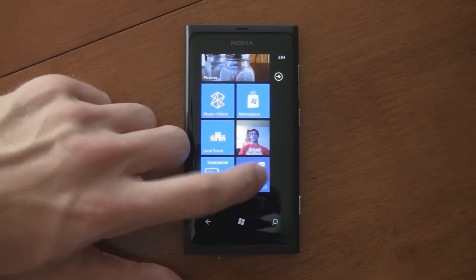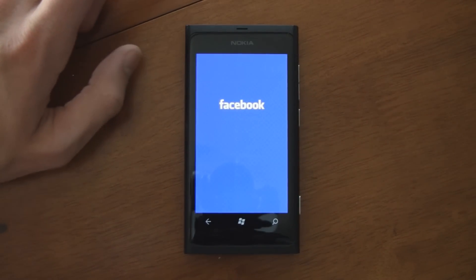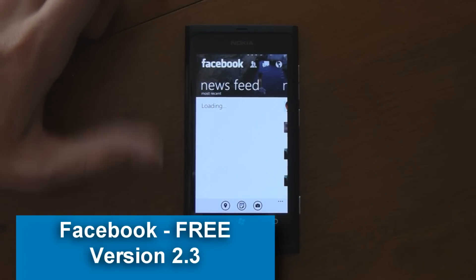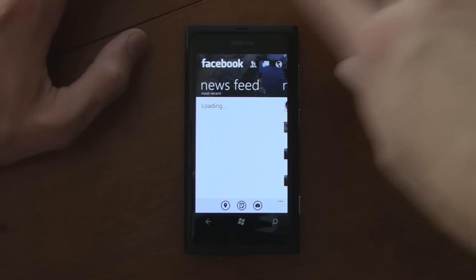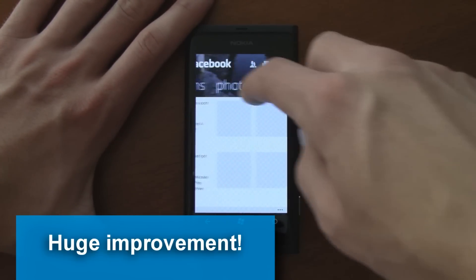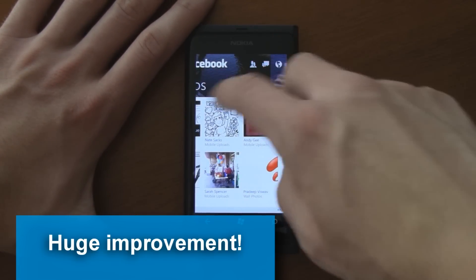Facebook just released an update to their Facebook app. Let's take a look at the new update. It brings a lot of new things, some performance enhancements, and a new interface — it's a lot better. I could actually recommend using the Facebook app now. It works extremely well.